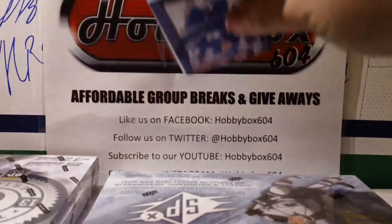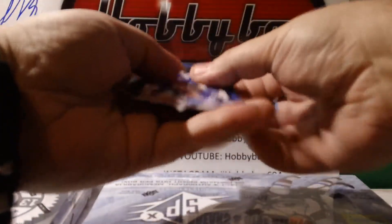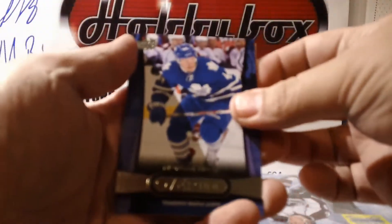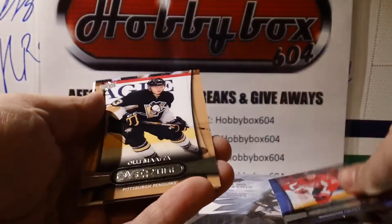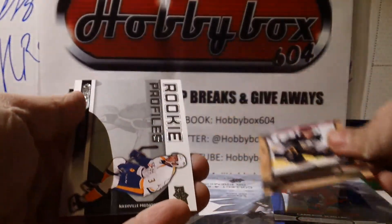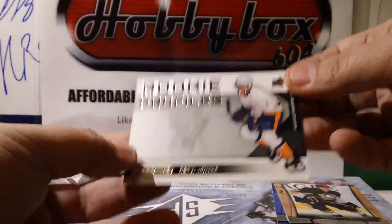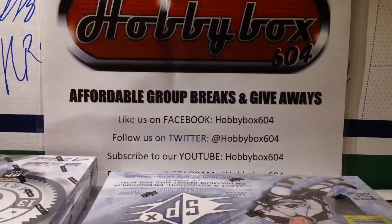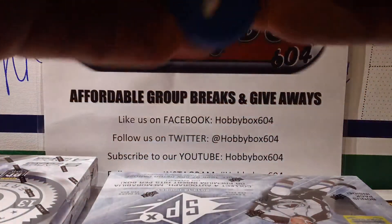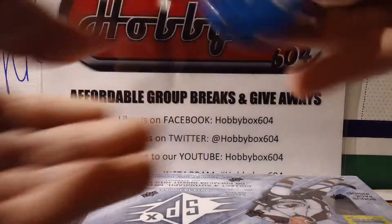The teams were pre-selected — you guys bought your teams, you know what you have. Going to do the YouTube camera first and then the live camera. Morgan Riley for Toronto, Cameron Schilling for Washington, Olli Maatta for Pittsburgh, and Seth Jones for the Predators.